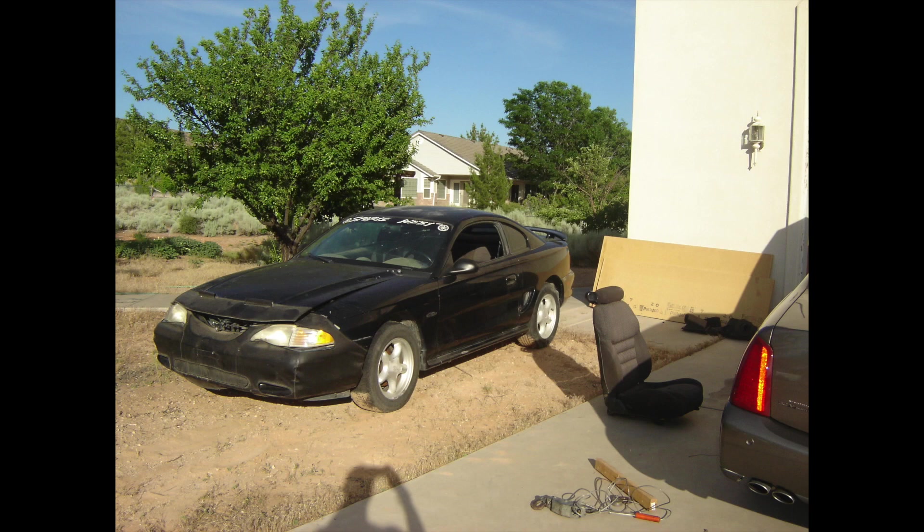Just down the street from my house there was a 97 Mustang GT parked in the dirt. The guy who lived there worked on people's cars, so I knew it didn't belong to him. It turns out it belonged to a guy who owned an 01 Bullitt, and he had given this GT to his son when he bought the Bullitt.